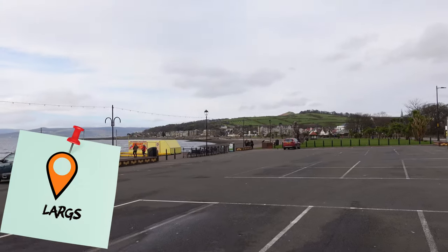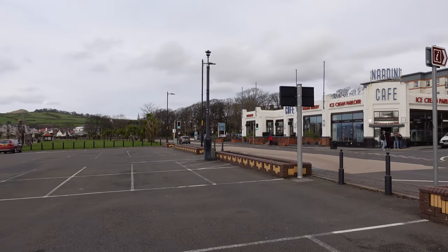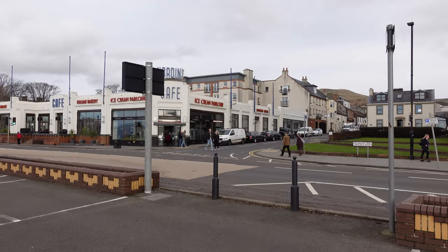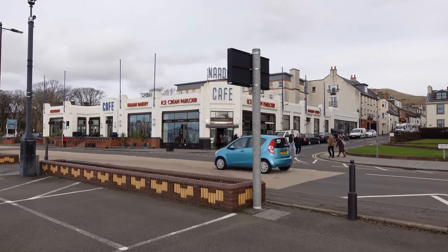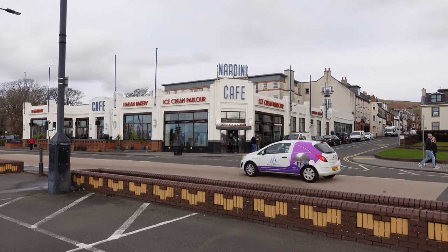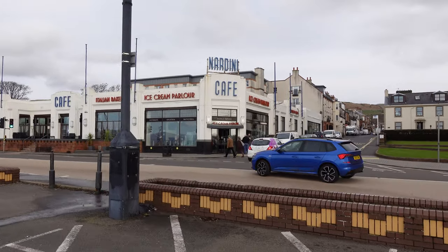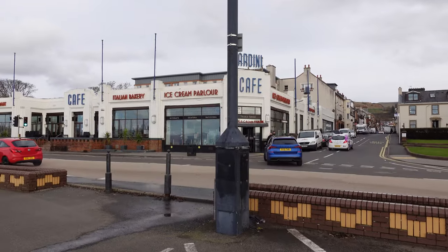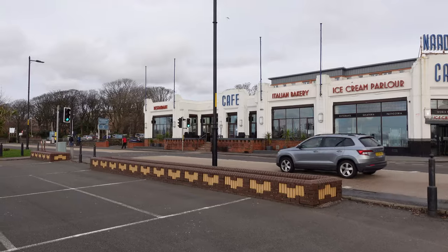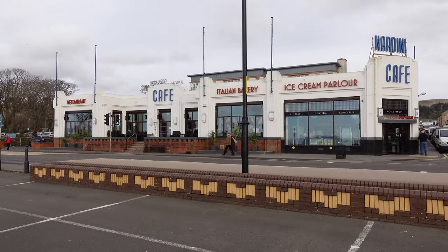So this is Largs — it's a seaside town on the west coast of Scotland. And this here is Nardini's Cafe. It's a world-famous ice cream parlor and it's pretty well known out here. There are 150 different ice creams. It's way too cold for an ice cream today, but we're just here to show you around a couple of things before we get our fish and chips.